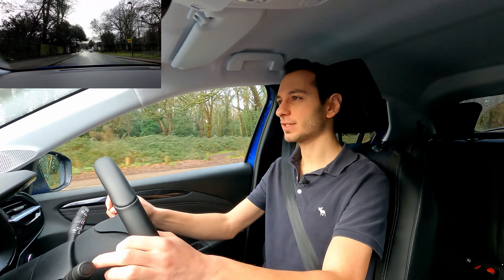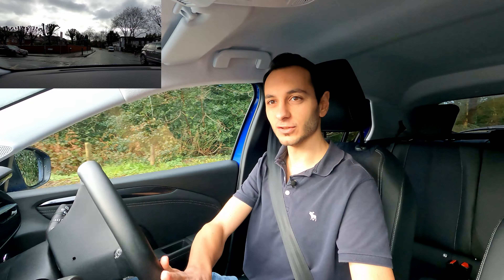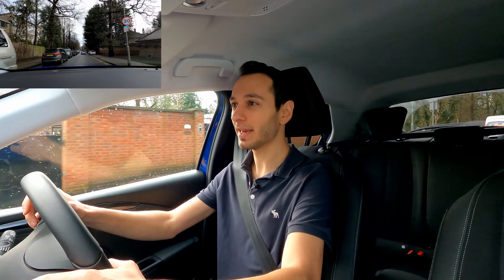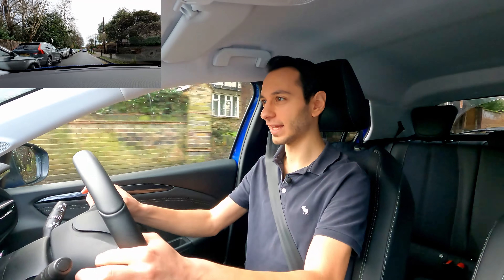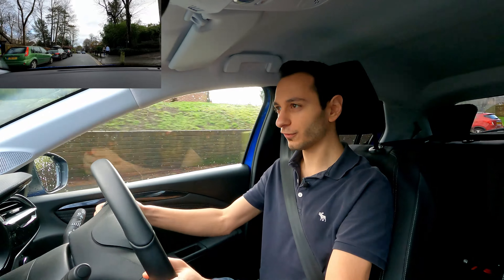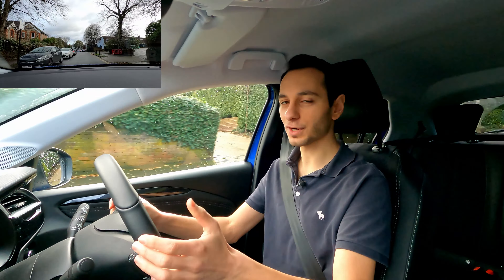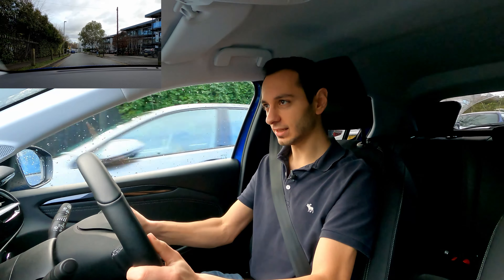In comparison to its competitors the Corsa E sits in a middle ground. While it's larger than the VW E-up and Seat Mii Electric in overall boot capacity, it's nowhere near the Nissan Leaf, Renault Zoe, or Hyundai Ioniq Electric, which all offer more capacity. With the rear seats up the Corsa E can seat five occupants. The middle seat is a little stiff but otherwise fine, and the other four seats are cushiony and comfortable for longer drives. The front seats are manually adjustable — it would have been nice to see electronically adjustable seats included.